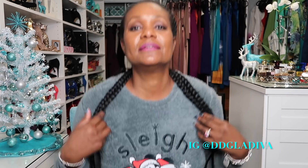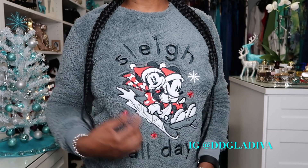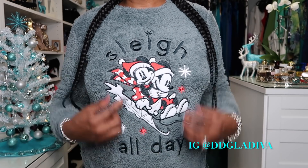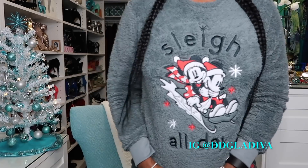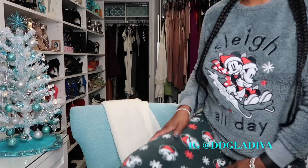I'm wearing my pajamas — this little set that I wear around the house. It's from Target and it's kind of Christmassy. It says 'Sleigh All Day' as in a sled sleigh, and it has little Mickey Mouse on here, plus pants with Mickey Mouse and Santa hats. I thought it was cute so I bought it. Anyway, hope this video is not too long, so let's just get started.